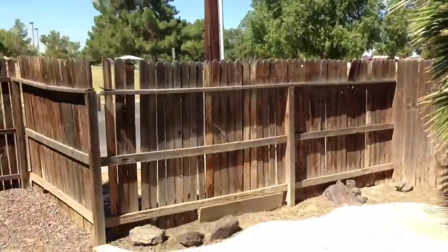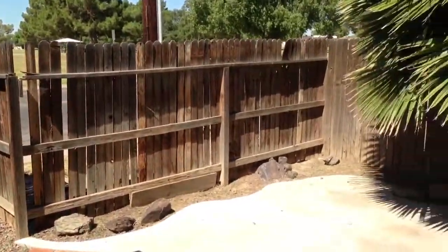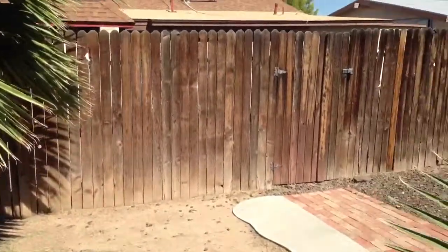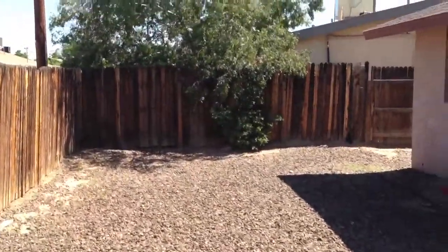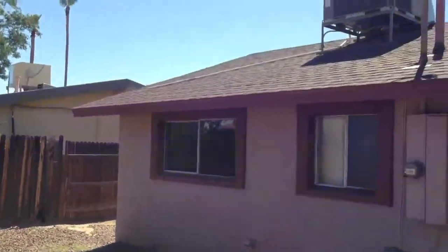Here we are in the backyard. The backyard is pretty small. And here's the back of the house.